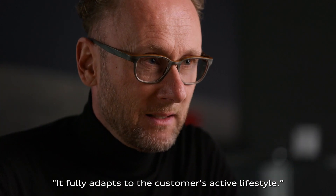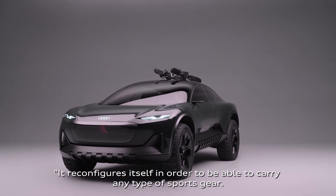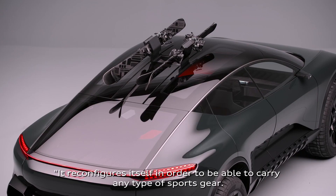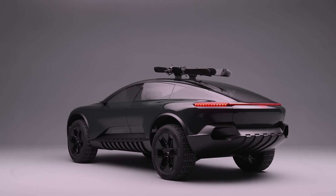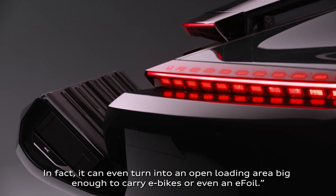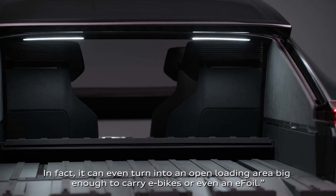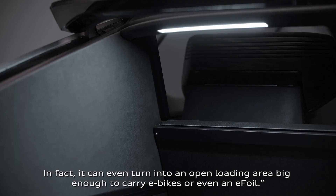It adapts to the customer's active lifestyle, reconfiguring itself in order to be able to carry any type of sports goods. In fact, it can even turn into an open loading area big enough to carry e-bikes or even an e-foil.